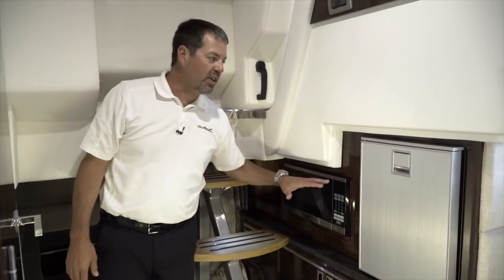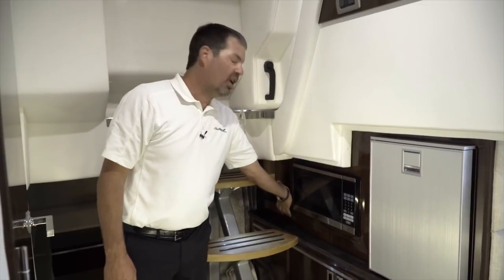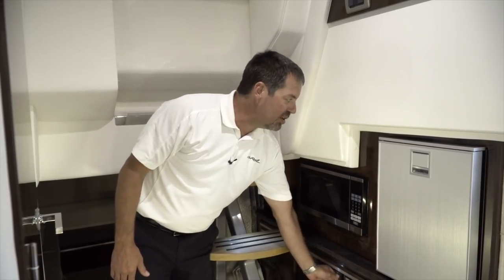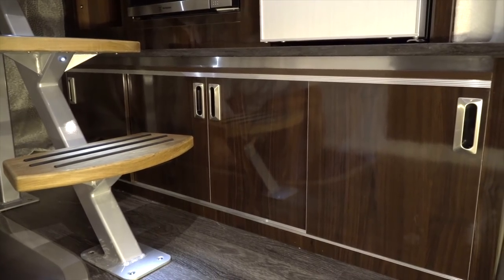As you enter the cabin on your port side you'll see the refrigerator and microwave, a small cabinet opening for your coffee pot, and additional storage in cabinets below. This particular boat has the prestige cherry package; it's also available in driftwood, which is a lighter wood tone.